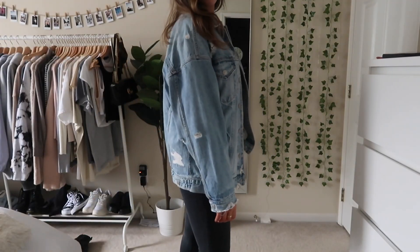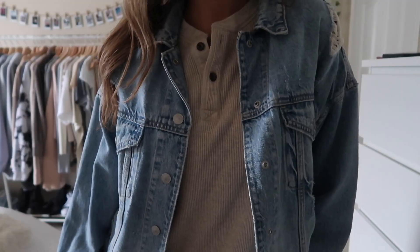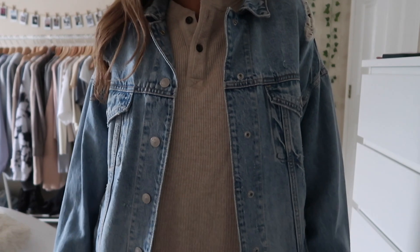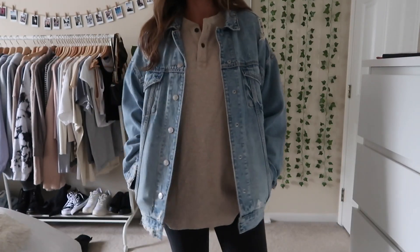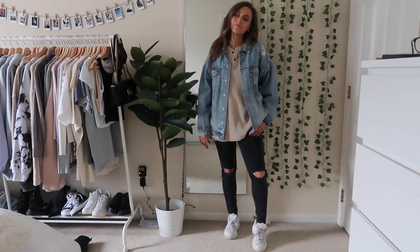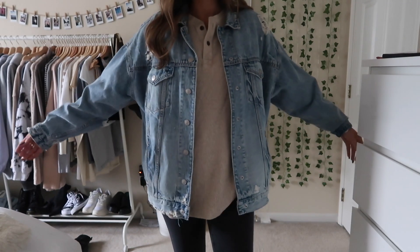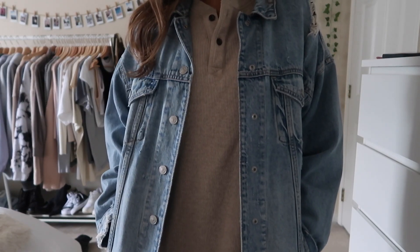Next up I just have this oversized henley that I actually thrifted — I showed it in my thrifting video. I paired it with this oversized denim jacket from American Eagle and these black distressed jeans also from American Eagle. The Filas might look a little weird with it but I do have some tan Filas that would probably look better. I wanted to keep it kind of casual so I wore some chunky tennis shoes.